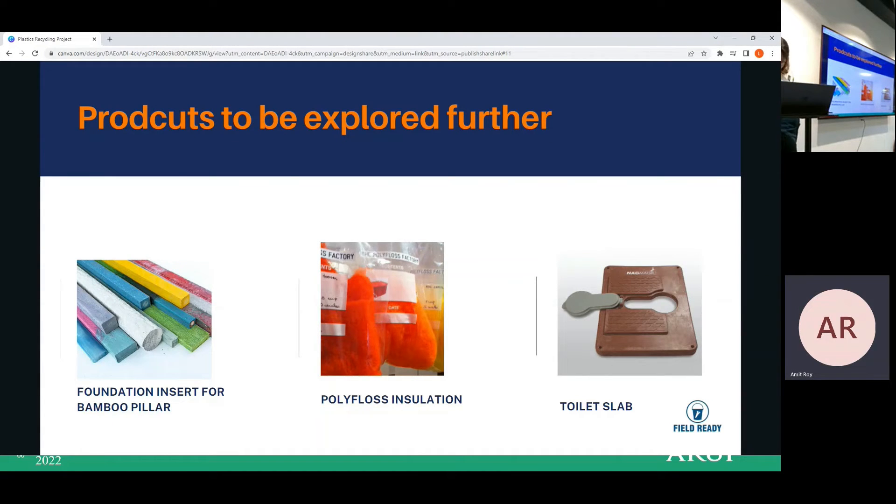This is a product we are going to explore further. We have produced floor tiles, roof tiles, and wall tiles, and are planning to also produce pillars, toilet slabs, and fully formed insulation panels. That is our plan for future production.